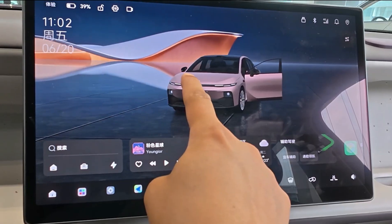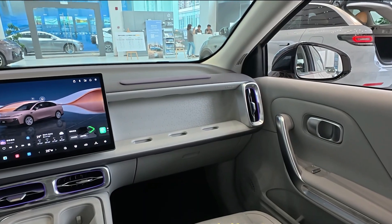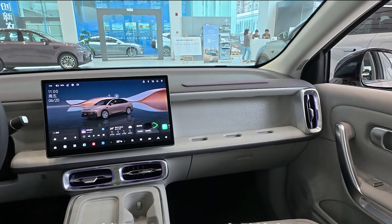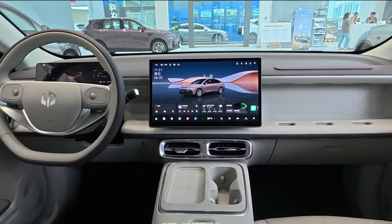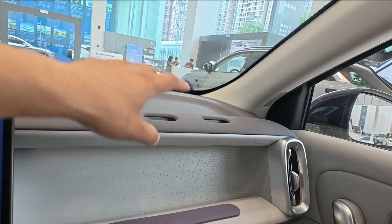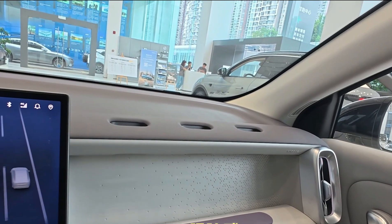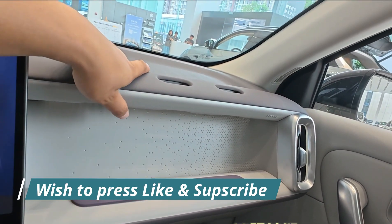Despite its tech focus, Leap Motor hasn't skimped on everyday usability. The B-01 comes with a standard 460-liter trunk, an additional 70 liters of hidden storage under the trunk floor, and 26 storage areas spread throughout the cabin, making it suitable for families and road trips alike.